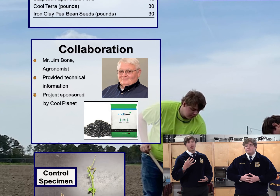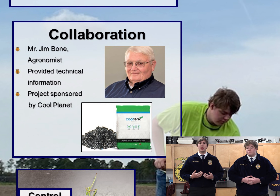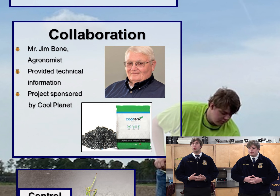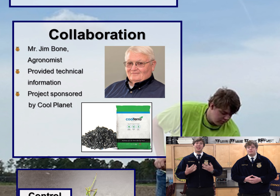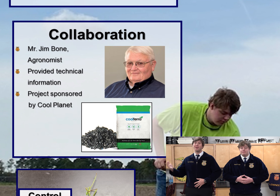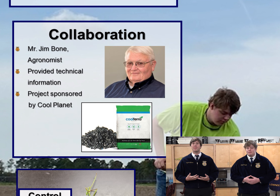Kaden, how and why was this project selected? This research began four years ago after a consultant for the Cool Plant Company, Mr. Jim Ball, approached us. He gave us an unpublished study by the Cool Plant Company that explains the origin and production of Cool Terra. He taught us Cool Terra is a biocarbon soil amendment, which has undergone pyrolysis, the normal process for biochar production.